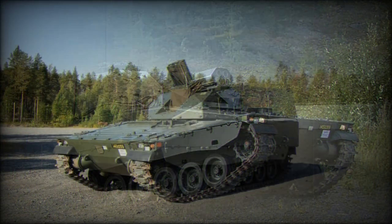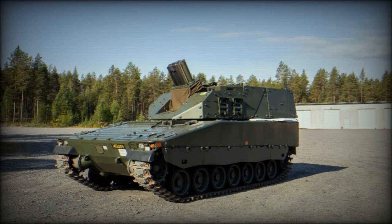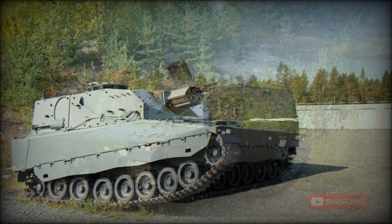A demonstrator of the CV-19 Mjolnir carried no defensive weapons, though a roof-mounted machine gun or remotely controlled weapon station can be fitted. The fire support vehicle is operated by a crew of three: commander, loader, and driver.